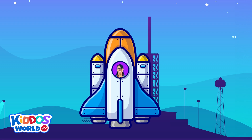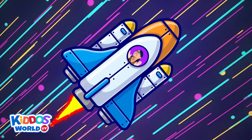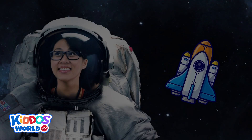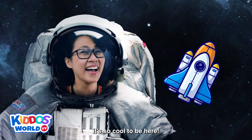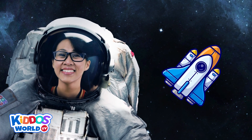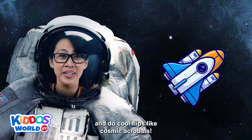3, 2, 1... We'll have liftoff! Wow, it's so cool to be here! Because we are in outer space! There is no gravity like on Earth! Nothing is pulling us down, so we can easily float around and do cool flips like cosmic acrobats!